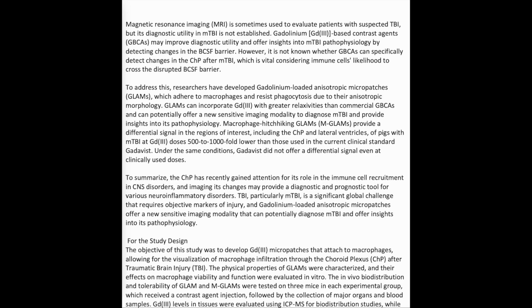To address this, researchers have developed gadolinium-loaded anisotropic micropatches (GLAMS), which adhere to macrophages and resist phagocytosis due to their anisotropic morphology. GLAMS can incorporate Gd3+ with greater relaxivities than commercial GBCAs and can potentially offer a new sensitive imaging modality to diagnose mild TBI and provide insights into its pathophysiology. Macrophage-hitchhiking GLAMS (MGLAMS) provide a differential signal in regions of interest, including the CHP and lateral ventricles, of pigs with mild TBI at Gd3+ doses 500 to 1000-fold lower than those used with the current clinical standard, Gadavist. Under the same conditions, Gadavist did not offer a differential signal even at clinically used doses.